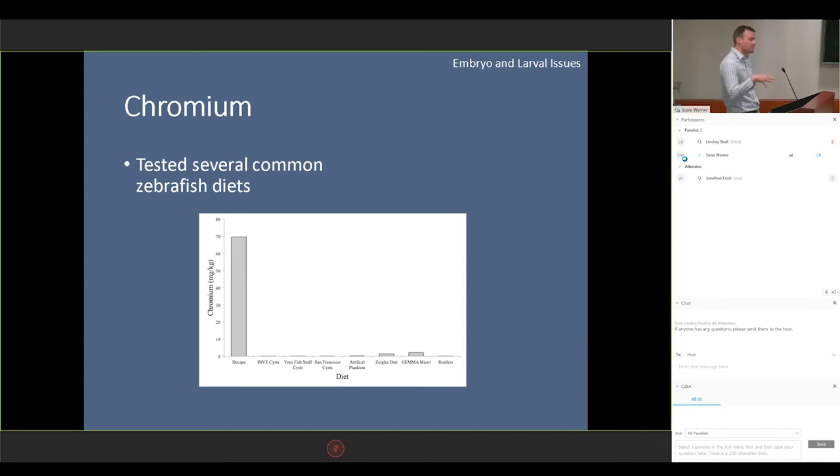We went back and tested several other common zebrafish diets. We fed non-hatching decapsulated brine shrimp cysts — we just fed the decaps straight to our fish. We tested several other types of cysts as well as Gemma micro and Ziegler, and tested rotifers as well, and they were all very low. We found that the chromium in this particular diet was 30 or 40 times higher than all those other diets. That also led us to believe that this was a bad batch of food.